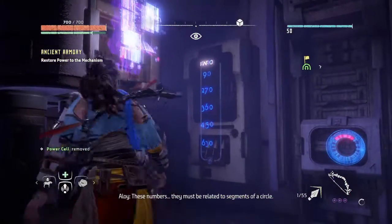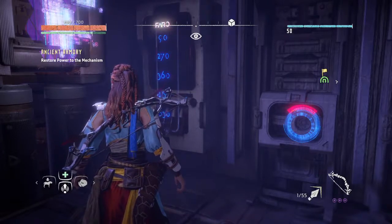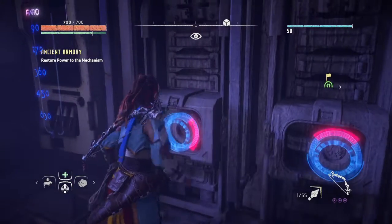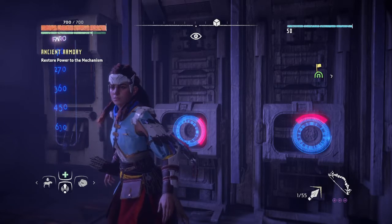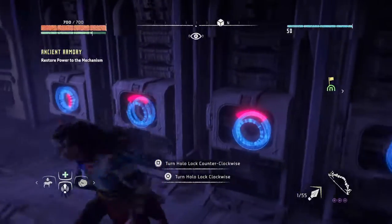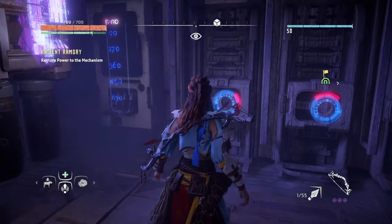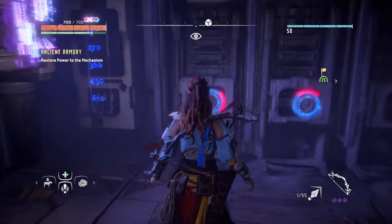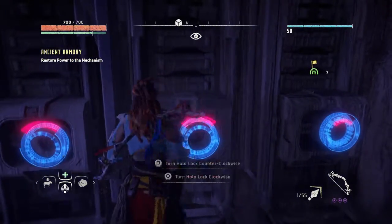These numbers must be related to segments of a circle. Okay, 90 — oh gosh, 90 degree angle. I'm taking calculus, I should know this better. 270 — oh gosh, what's 270? Well, I know what 360 is — 360 is the ending one, so 360 is here, so this one doesn't move. 450 — how far is 110? 90, 450, so this one would be this way as well.